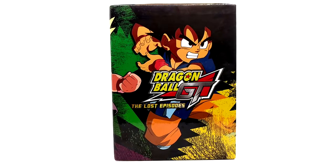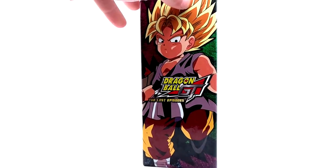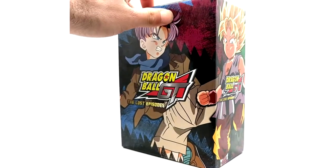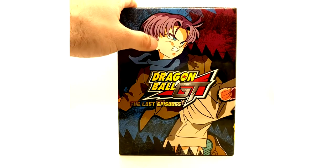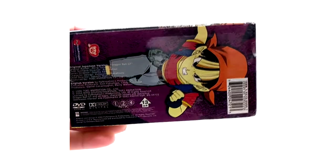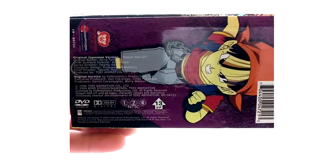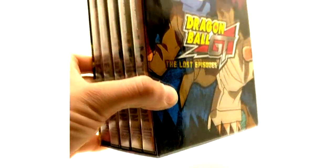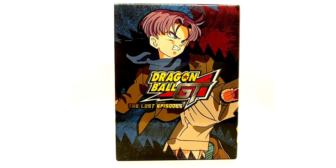In front of you is the lost episodes of Dragon Ball GT box set. The box set is super clean. Unlike the VHS's, Dragon Ball GT did have a box set in the United States. The top and the bottom — this has the original Japanese version and the English version, so it has subtitles and English dub, and English subtitles.